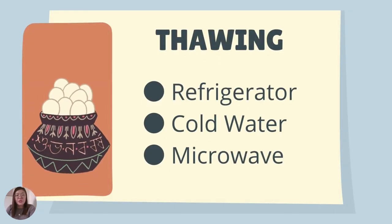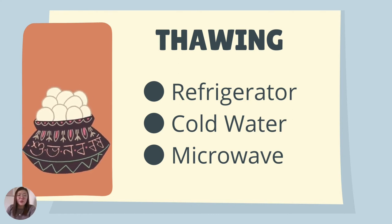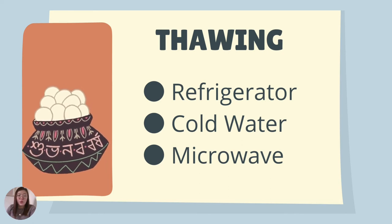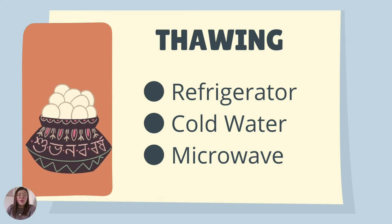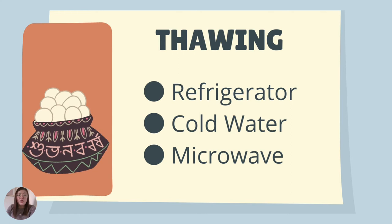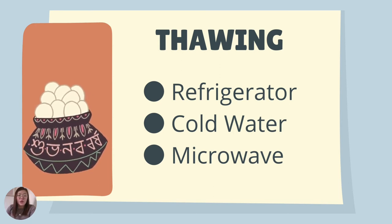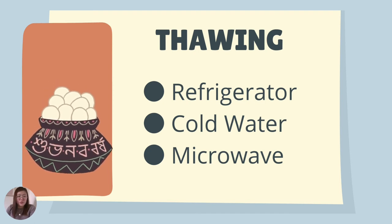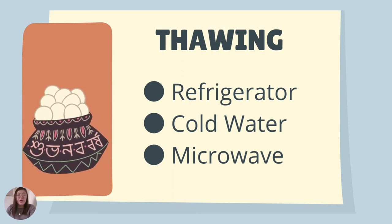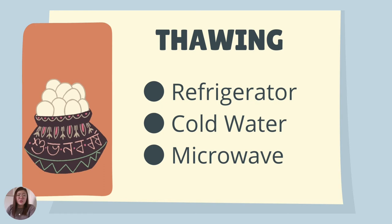For thawing: once food is frozen in the refrigerator it becomes solid ice, so we need to thaw it before use. You can leave it at room temperature on the table, place it in the lower part of the refrigerator to thaw gradually, add cold water after removing the poultry from the freezer, or use a microwave to remove the ice.